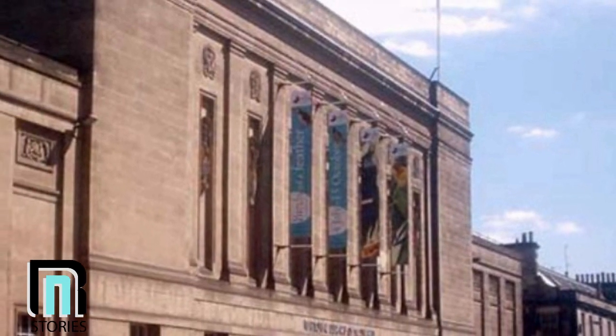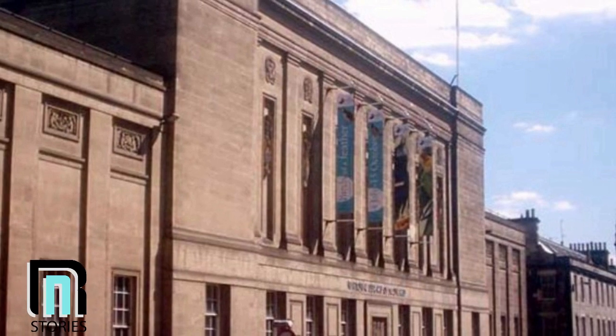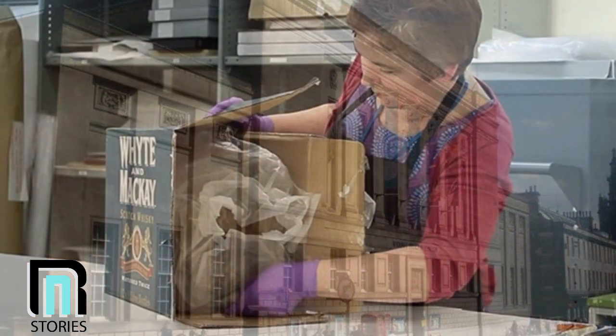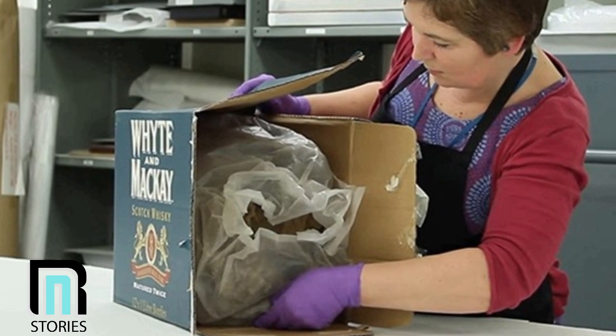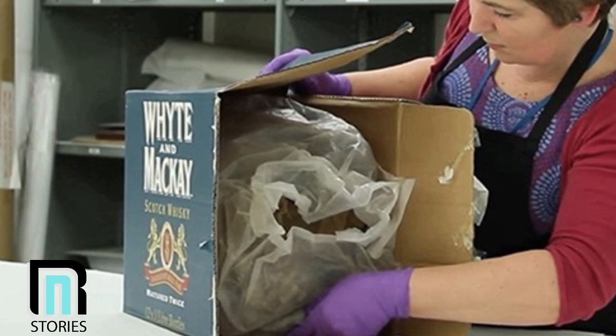He enlisted some help from a surprising source. The man brought the material to the National Library of Scotland in Edinburgh. He might not have known what he was dealing with, but at least it would go into the hands of experts who could figure it out — and the experts were very happy when they saw it. When the item arrived at the library, it was rolled up and shoved into a plastic bag, then tucked away into an old packing box. The restoration and conservation experts carefully pulled out the parchment to reveal the ragged material the man had discovered.